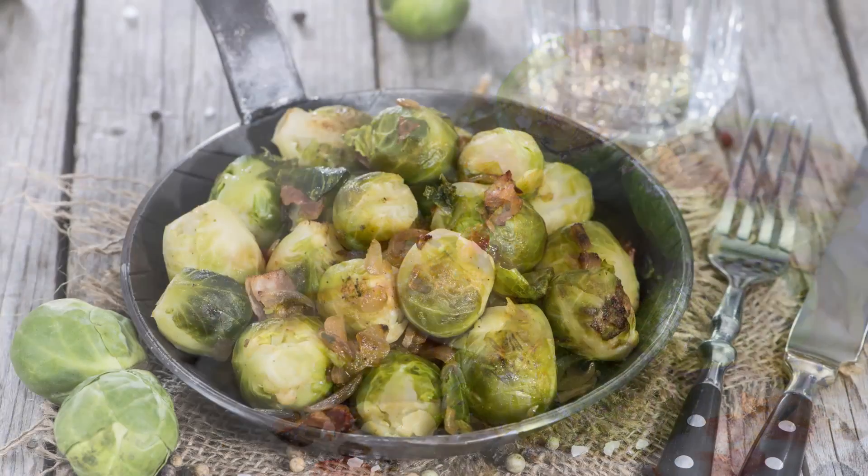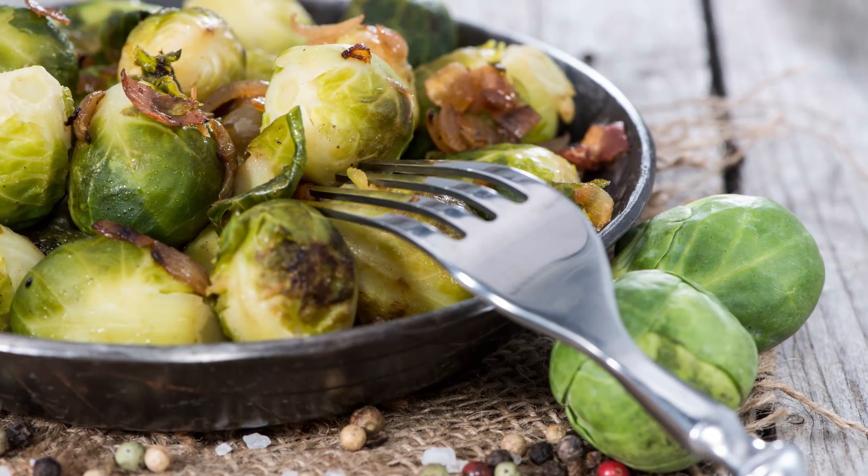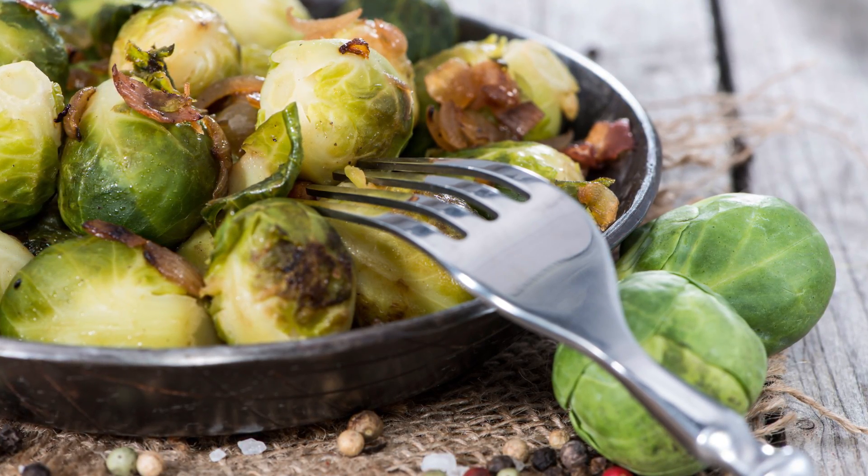The trick to a good Brussels sprout is to make sure that you don't overcook them. This is what leads to a lot of people disliking the associated odor and strong flavor that comes with overcooking.